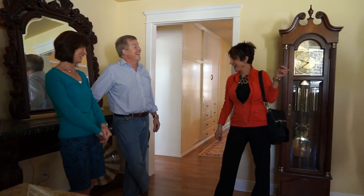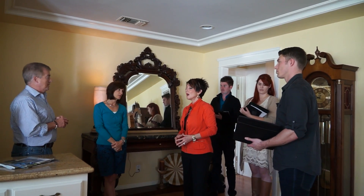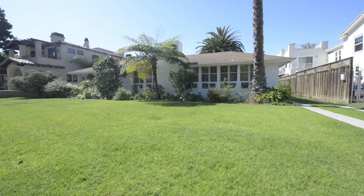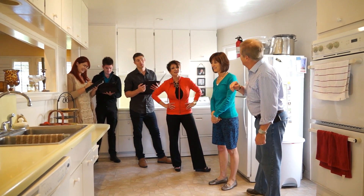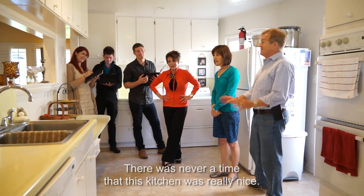Tom and Luann just moved out here from North Carolina. They purchased their dream home — the outside location is a dream, the inside not so much. Their view was that the kitchen was never really nice.